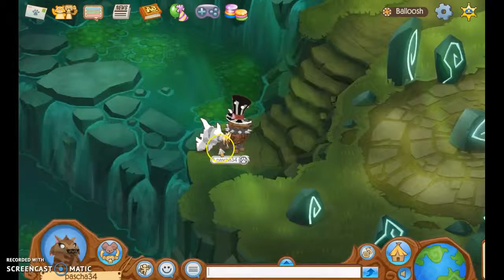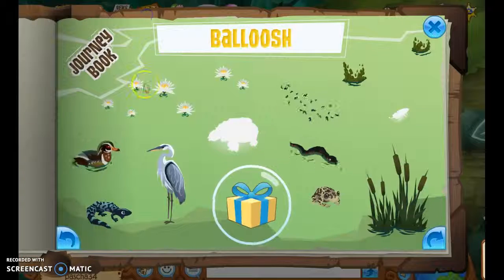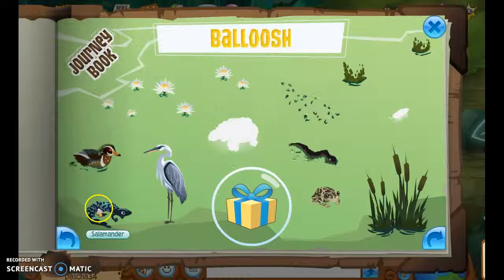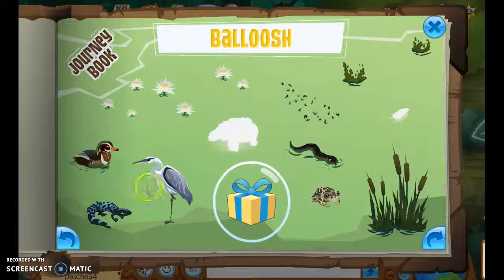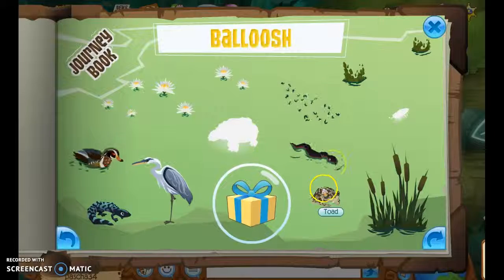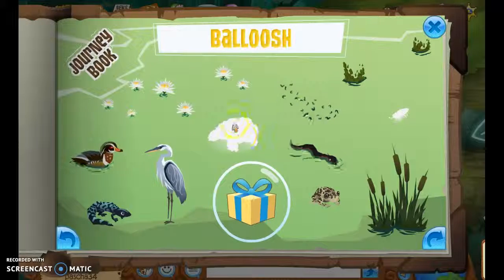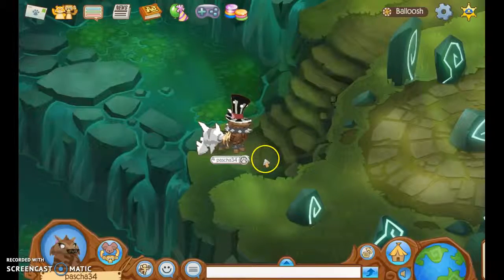Let me just show you the journey book, because I do not know all of them. So we've got the water lilies, the duck, the salamander, there's a huron - I dropped one of those at school once. That's a swamp snake, a toad, the lichen, the leech, and the cat tail. But that's a snapping turtle, and that's a cockroach I believe, which comes on this rock right here.